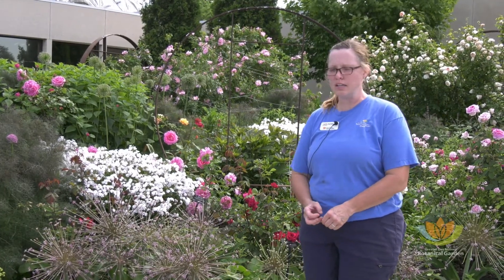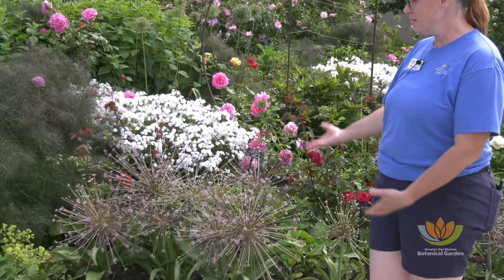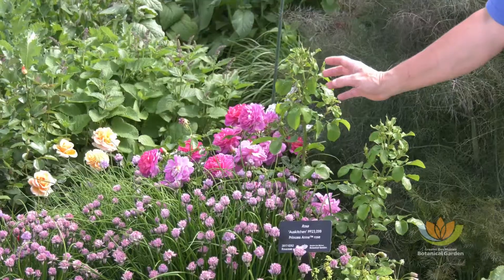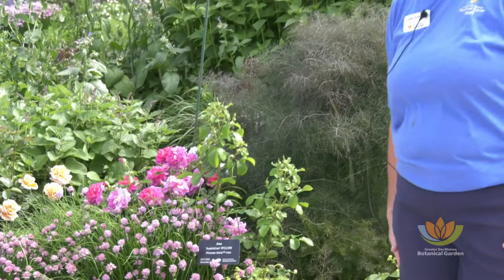I wanted to introduce you to some of the bulbs that we use in the garden. One that's very popular every year is this guy right here. This is called Allium Schuberti, or Schubert's Onion. This is an ornamental onion. It grows like from an onion that you eat, but the difference is these are ornamental. Onions kind of deter pests from digging around rose roots, so they're kind of natural companions.